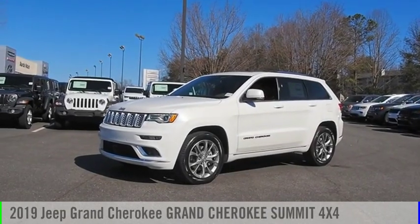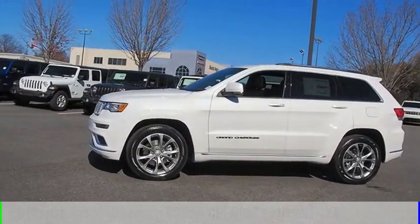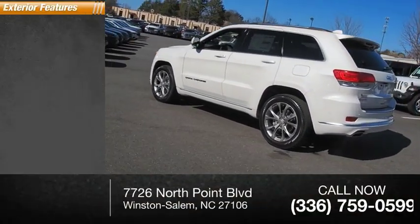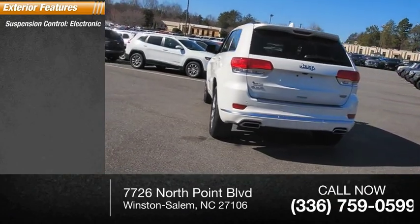Take a ride in the 2019 Grand Cherokee. This vehicle is powered by a four-wheel drive eight-cylinder 5.7 liter engine. This vehicle has less than 100 miles. Here are some of this vehicle's great options: suspension control, electronic power windows.